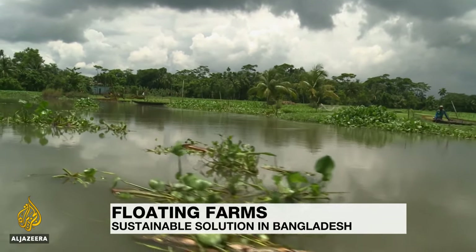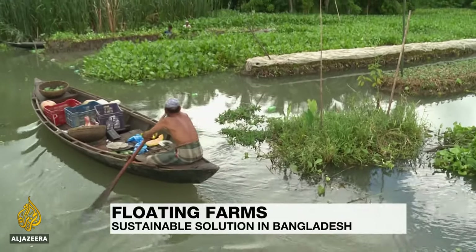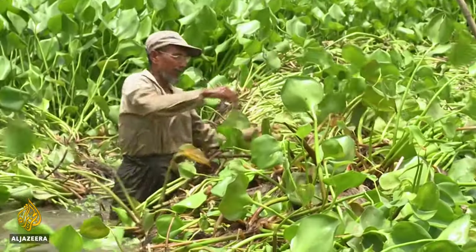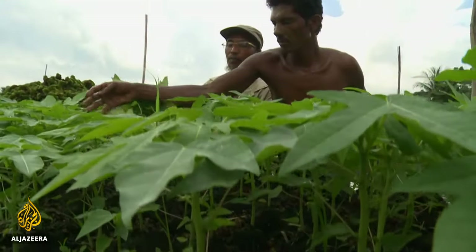Low-lying Bangladesh is on the front line of climate change, its farmlands facing constant floods, erosion and salinity. To combat this, farmers are using rafts which remain afloat for a period long enough to grow vegetables.